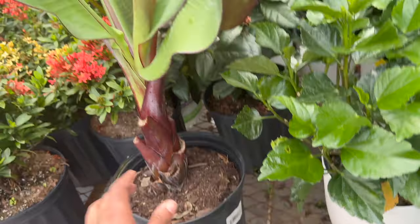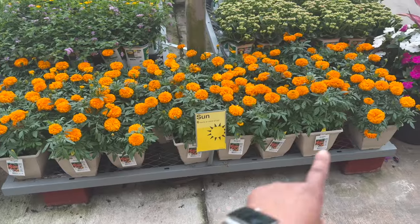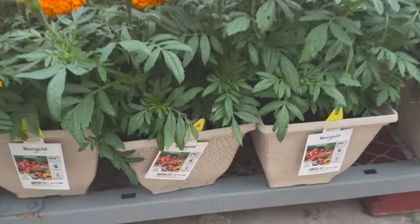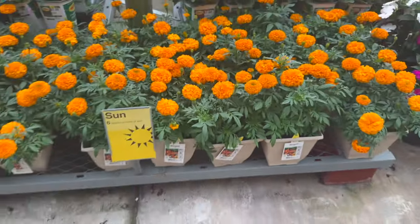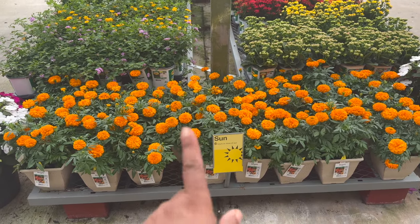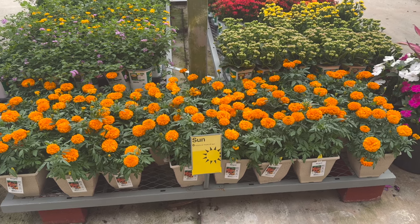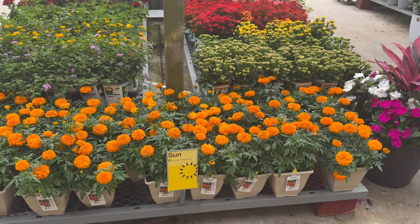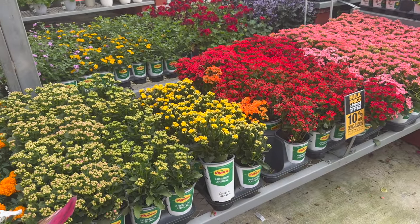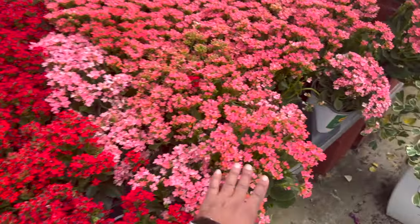It's $16.98 — it has these beautiful leaves. These orange marigolds are $13.98 inside of this planter. I'm actually looking for some of these because these repel mosquitoes, and I want to add these to my wheelbarrow planter. But I want to see what other colors they have. They also have all these kalanchoes for $7.98 in different colors — these are really pretty.